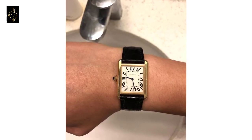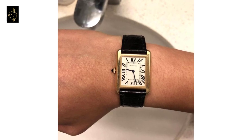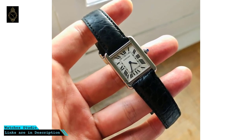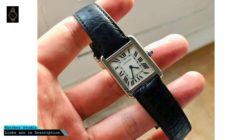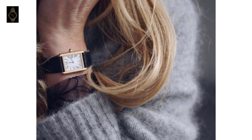This Cartier watch also has an 18-karat yellow gold circular grained crown with spinel cabochon and a steel case back. Its case dimensions are 24.5mm by 24.4mm and case thickness is 5.55mm, with an 18-karat yellow gold ardillon clasp.